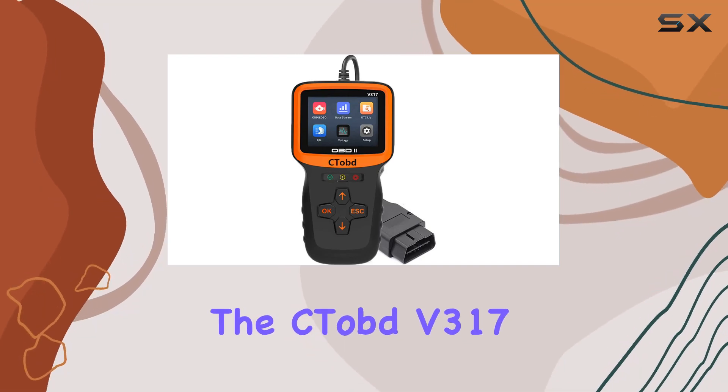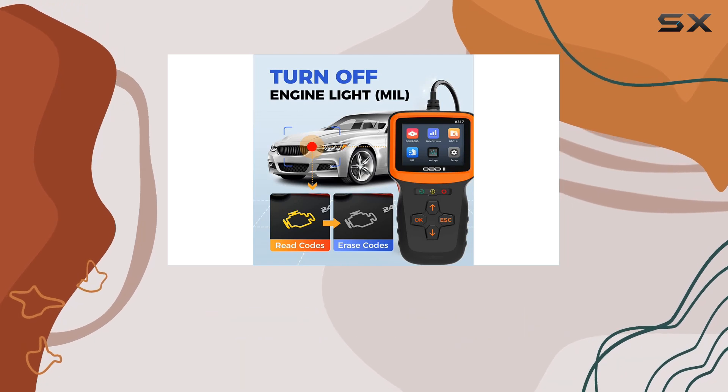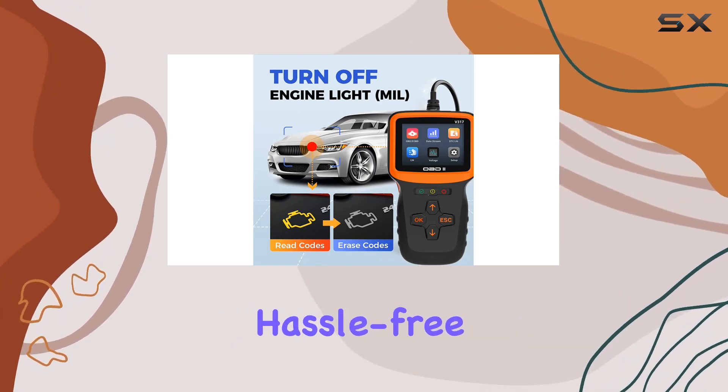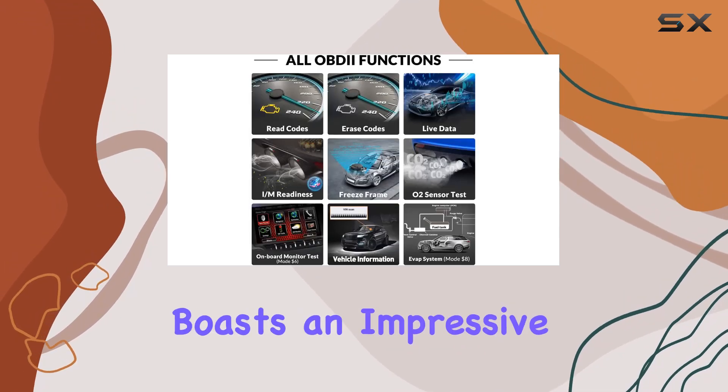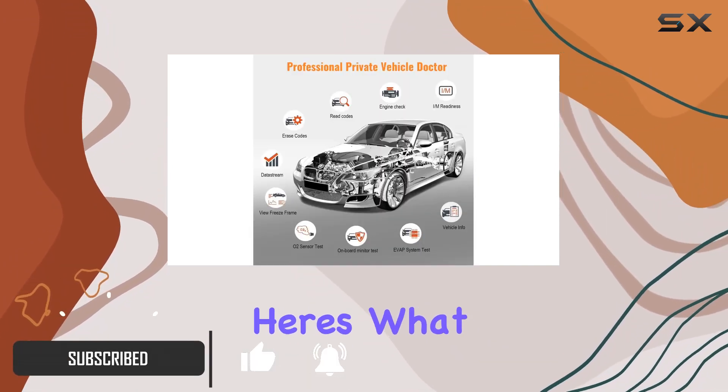Today, we're diving into the CTOBD V317 OBD2 scanner, a powerful diagnostic tool designed to make your car maintenance hassle-free. This device boasts an impressive feature set that caught my attention, and after putting it to the test, here's what I discovered.